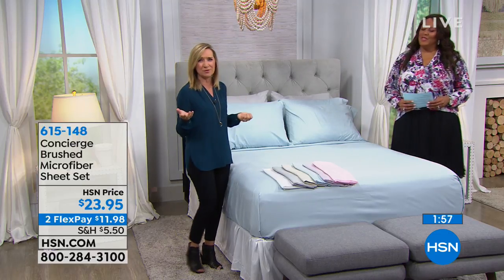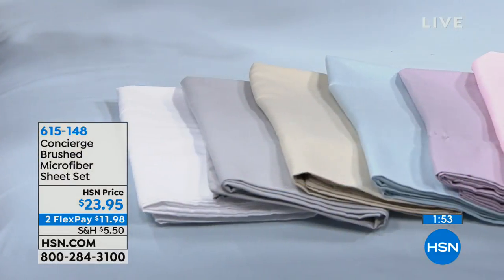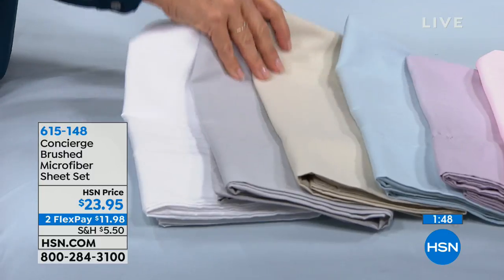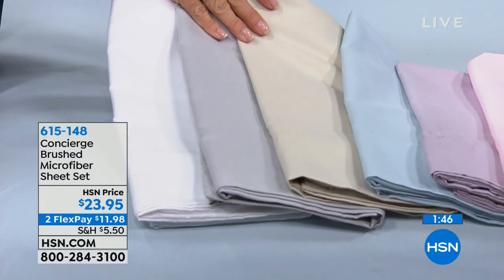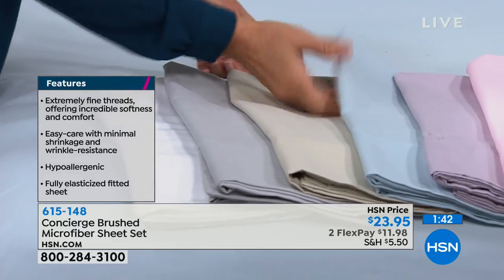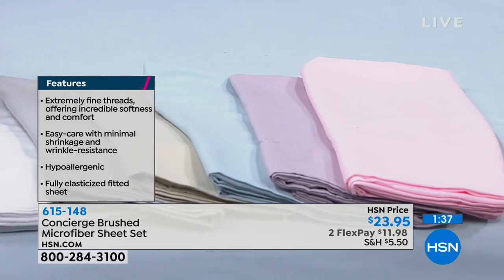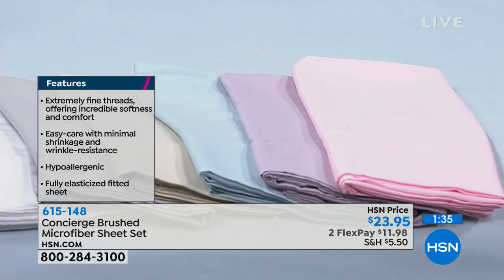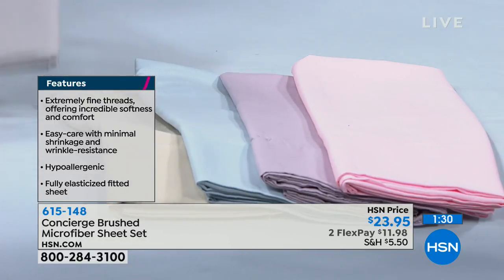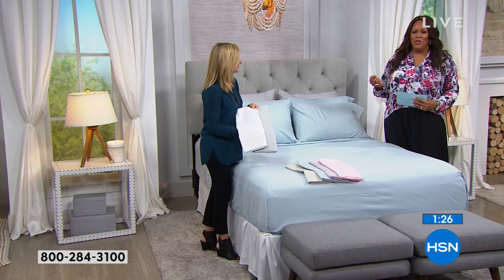This is a great value because it's not just a typical microfiber set — you're getting the extra pillowcases, beautiful color palette. Your neutrals are white, silver, and linen. Definitely get a couple sets. Then we have the light blue, the lavender, and that pretty blush. Mixing and matching is easy — the silver goes with any of those colors.